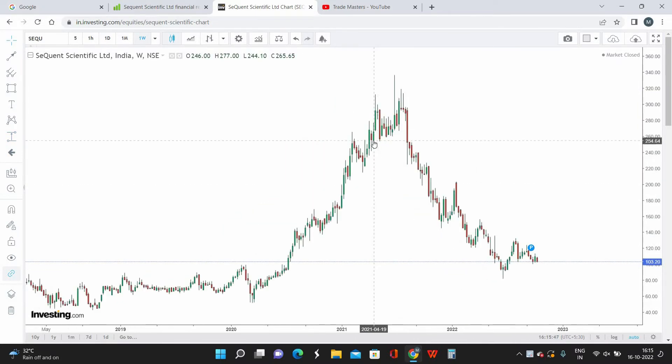We have two supporting technical patterns that have formed, which I'll be explaining in detail and how they support the buy recommendation for this particular script. The time frame I'm using is a weekly time frame.